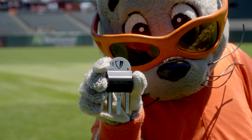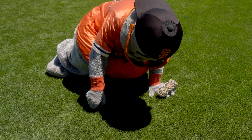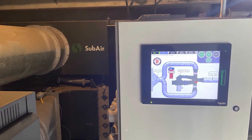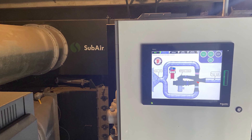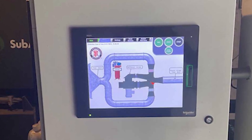The playing surface also has soil sensors installed underground, which provide data on irrigation needs. The sensors are connected to a sub-air system that creates a vacuum for the entire playing surface when needed. This removes the excess moisture and adds oxygen to the soil.